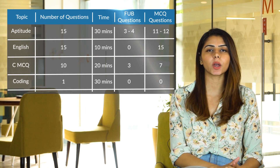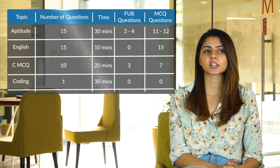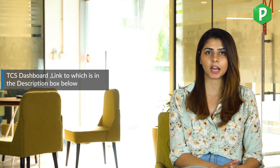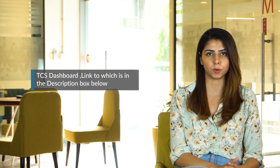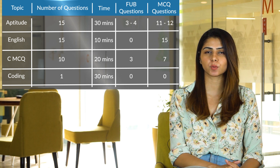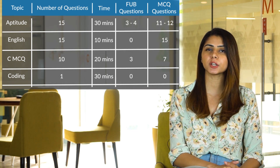The written test has four sections: Quantitative Aptitude, Verbal, CMCQ, and Coding. The aptitude section has 15 questions with 30 minutes — this also includes reasoning questions. The verbal section has 15 questions with 10 minutes. The CMCQ section has 10 questions with 20 minutes. The coding section gives you one problem statement and 30 minutes. In total, you will have 41 questions to complete in 90 minutes.